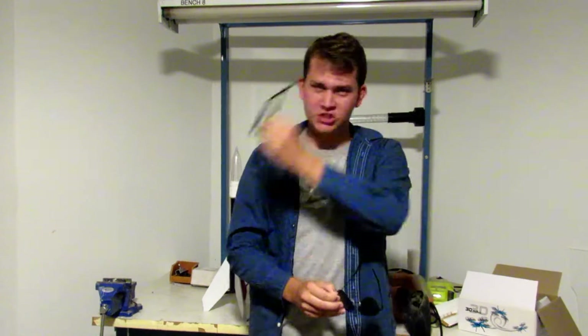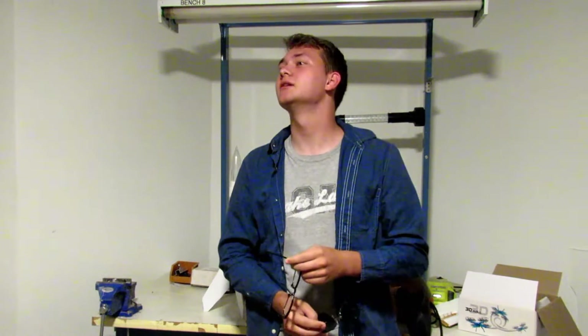Oh hello, didn't see you there. Welcome to my Tony Stark laboratory. Hey, is that dramatic? There's no Scott here, it's just me.